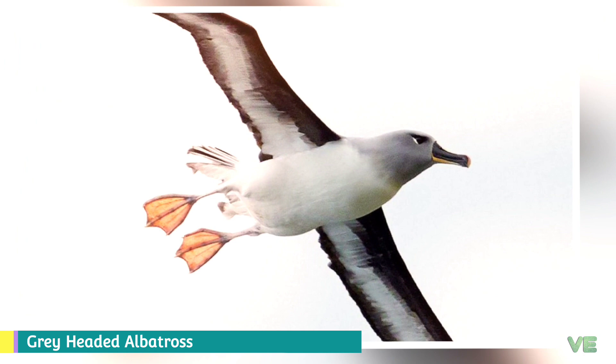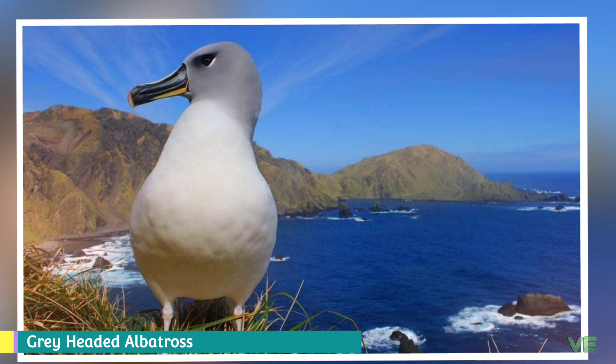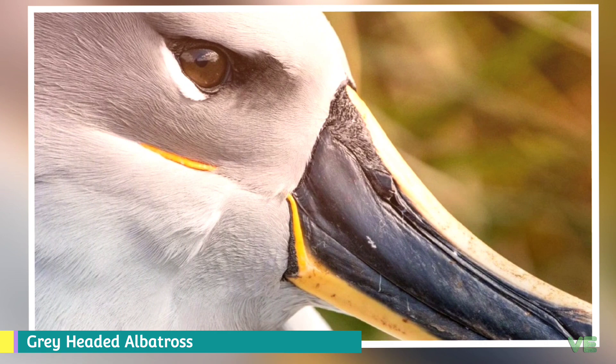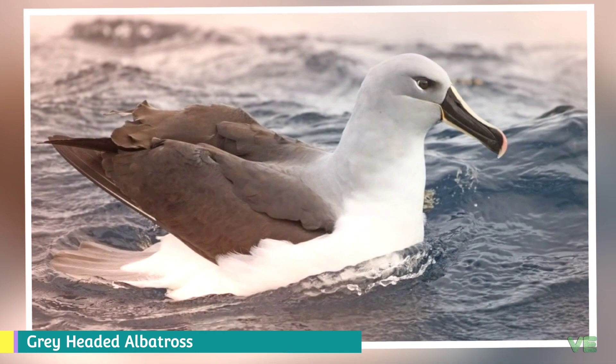They produce a stomach oil made up of wax esters and triglycerides, stored in the proventriculus. This is used against predators as well as an energy-rich food source for chicks and for the adults during their long flights. They also have a salt gland above the nasal passage that helps desalinate their bodies, excreting a concentrated brine from the nostrils. The name chrysostoma derives from the Greek words chrysos, meaning gold, and stoma, meaning mouth, in reference to its golden bill.